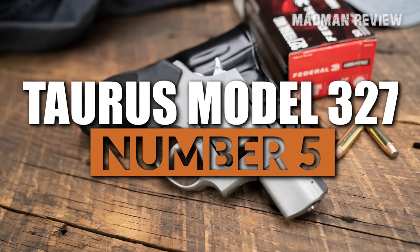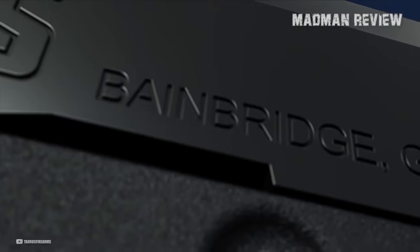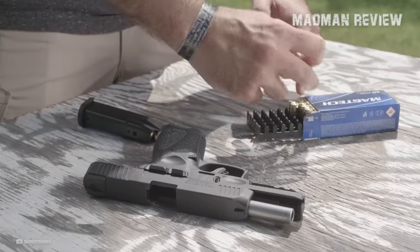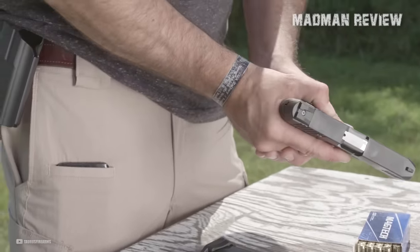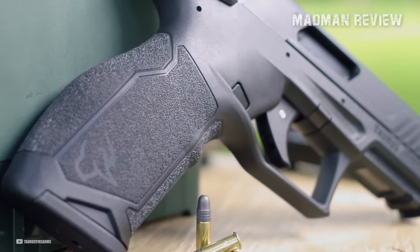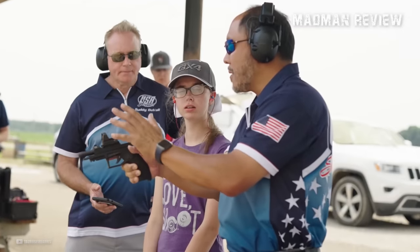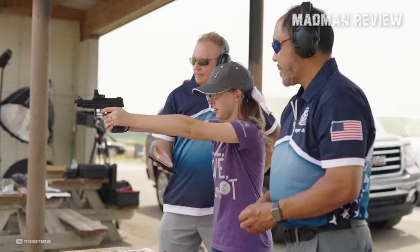Number 5: Taurus Model 327. The gun community has a mixed perception of Taurus firearms. On one hand, Taurus is known for offering some of the best bang-for-the-buck firearms accessible to a wider range of people. When a Taurus firearm works, it works flawlessly. But on the other hand, the Brazilian firearms manufacturer has faced criticism over the years for bad firearm designs, quality control issues, and lousy customer service, all of which have resulted in a negative reputation among a lot of gun owners. Some people love Taurus, some people hate them — I'm somewhere in the middle, though I lean just a wee bit toward the hater side of the fence.